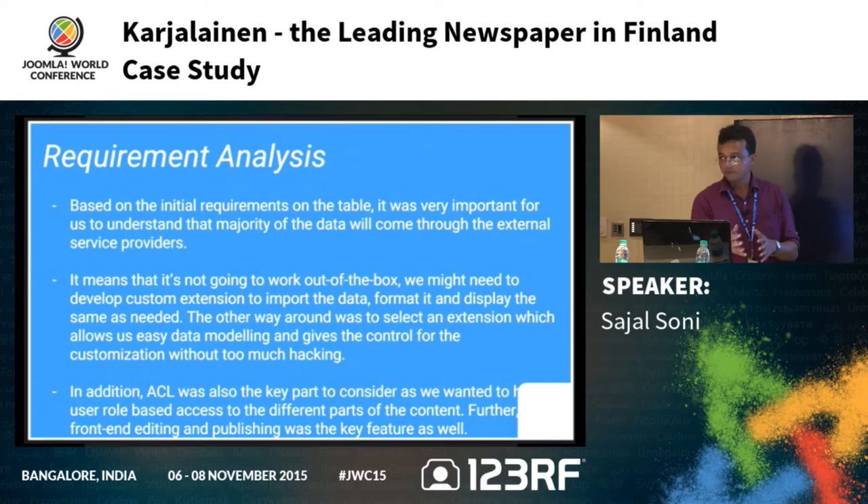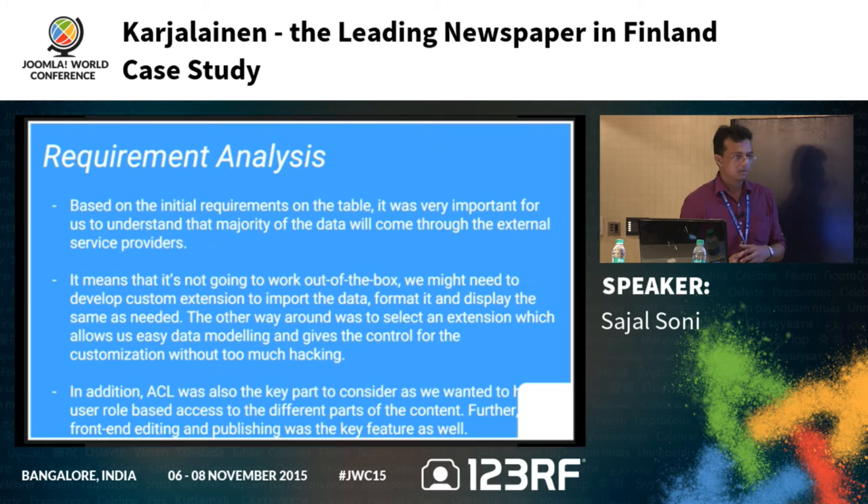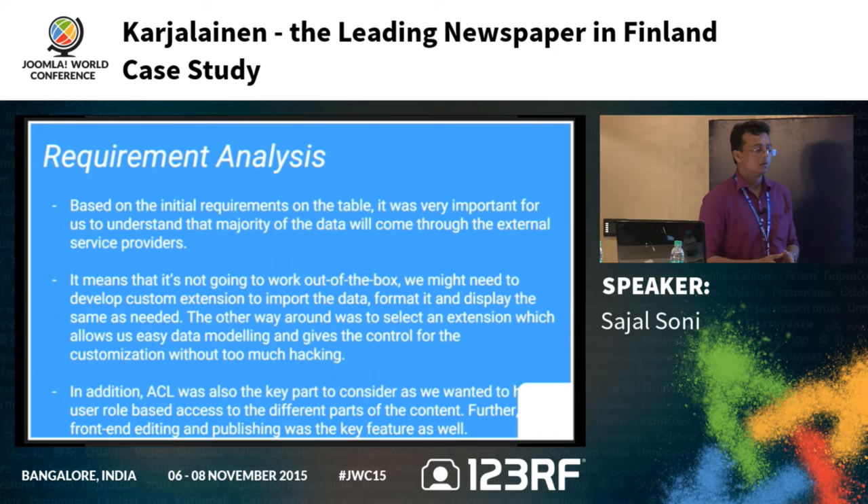After gathering requirements, the analysis began. Our team and the client's technical team looked at options for each requirement. It was very important to understand that the majority of the data would come from a third party — we would not add much data manually from the admin side. This meant we would likely need to develop a custom extension to import, format, and display the data. Alternatively, we could select an extension that allows easy data modeling and customization.